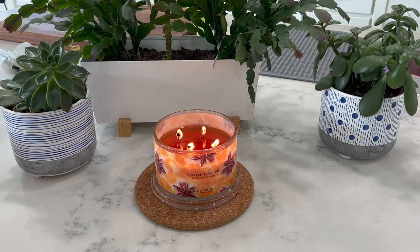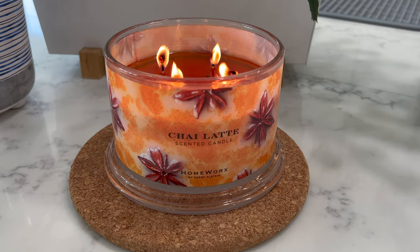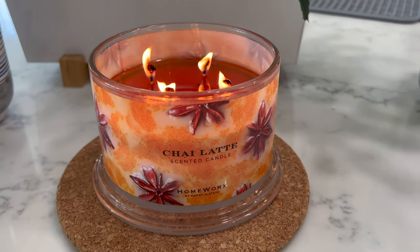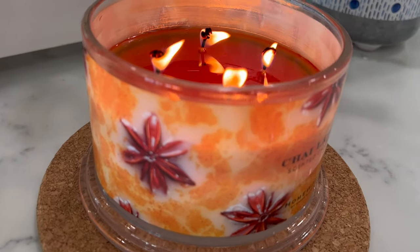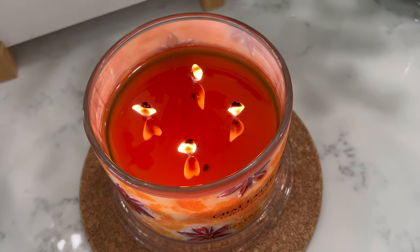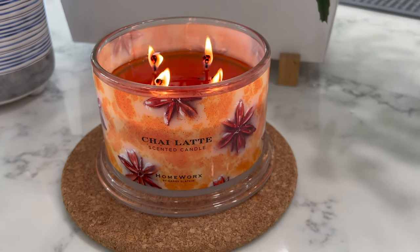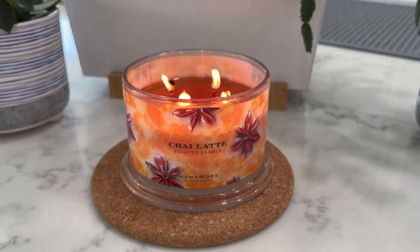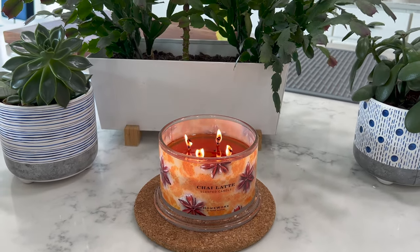I actually have two candles here — one that I burned. You can see really great burn as is to be expected with Homeworks: strong flames, deep wax pull, clean burn. I burned it probably three times, a couple hours each time — fantastic each time. I also have another one here that is unlit, because sometimes with a lighter scent, once it's been burned, you smell the wicks when you put your nose in there versus just the oils and the wax. So I have one unlit to do a true clean comparison.